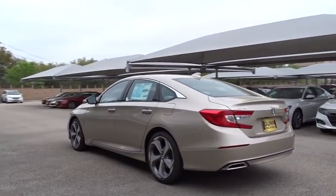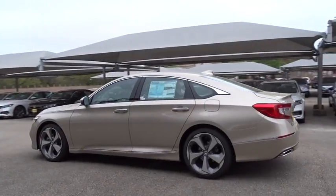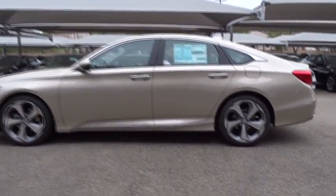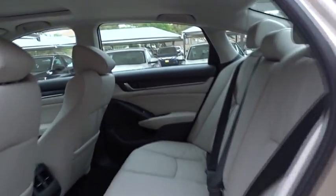Remote engine start, keyless entry, lane departure warning, stability control, traction control, power passenger seat, navigation system, backup camera, anti-lock braking system, steering wheel audio controls, Bluetooth.